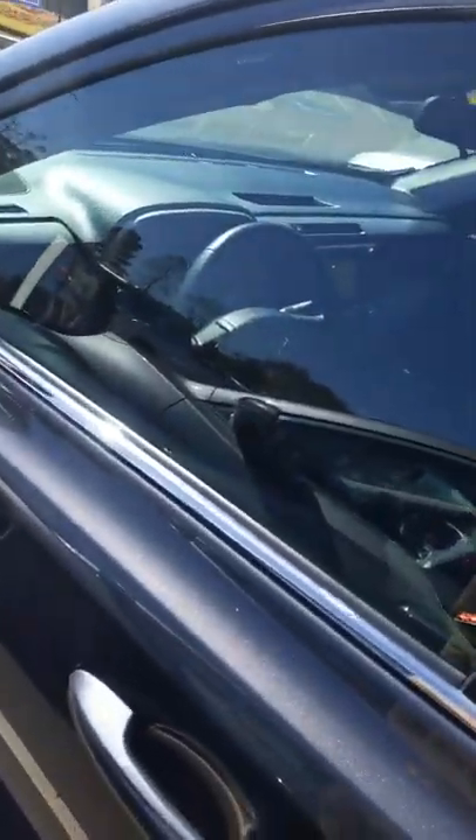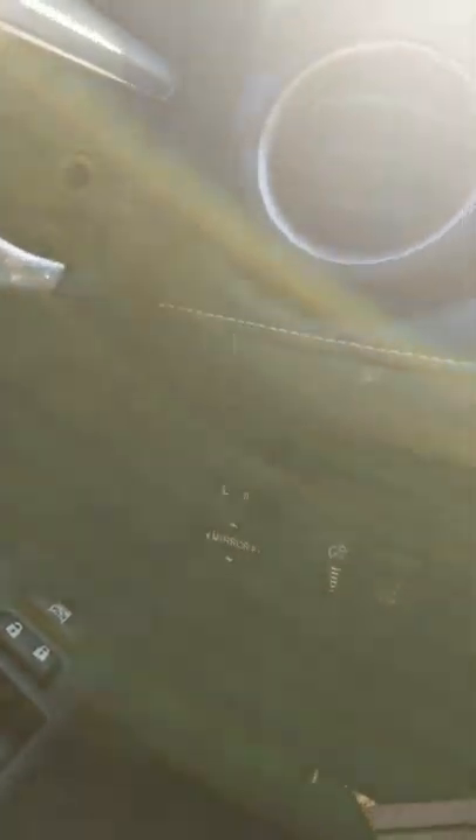Let's step inside and see what features this vehicle has. This vehicle is going to come standard with power windows, power locks, and power mirrors.